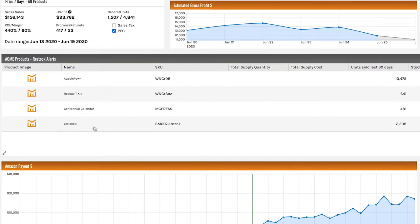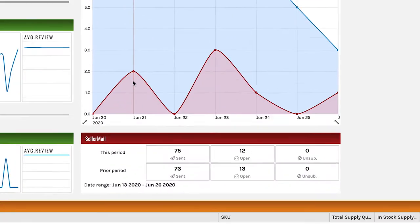We also threw in the average star rating from your reviews, because that by itself can make or break the business. You need to see if something changes on that and be able to jump on it. Then there are different little elements that cover some of the broader tools in a snapshot — an inventory dashlet, a seller mail dashlet. From first glance, you can get an idea of everything happening in your business. Some of these tools are in there to just alert you if something is not working right.